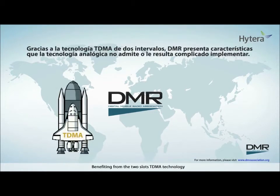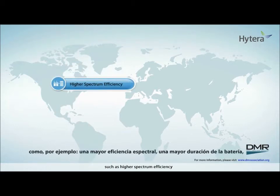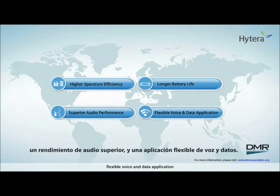Benefiting from the two-slot TDMA technology, DMR enjoys features that analog technology doesn't support or has difficulties implementing, such as higher spectrum efficiency, longer battery life, superior audio performance, and flexible voice and data application.